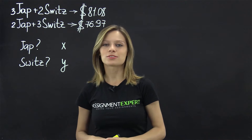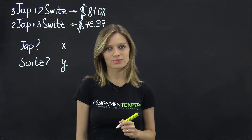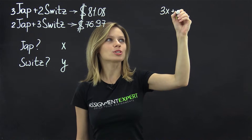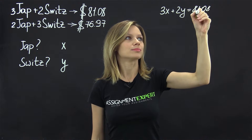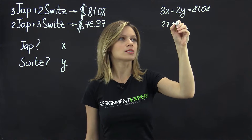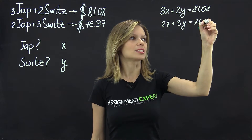Let X be the price for the ticket in Japan and Y be the price in Switzerland. We have that three tickets in Japan plus two tickets in Switzerland equals 81.08. Also, we know that 2X plus 3Y equals 76.97.